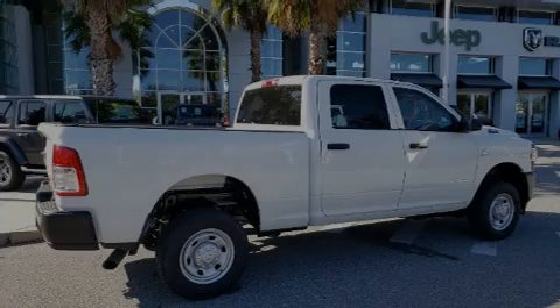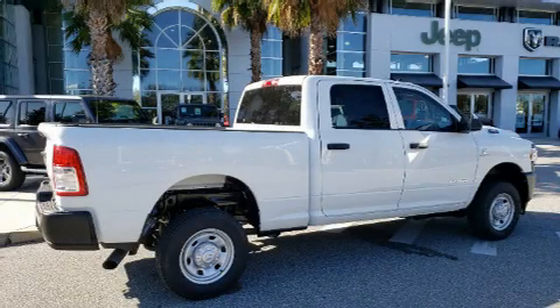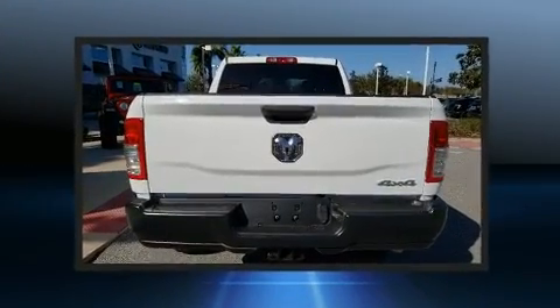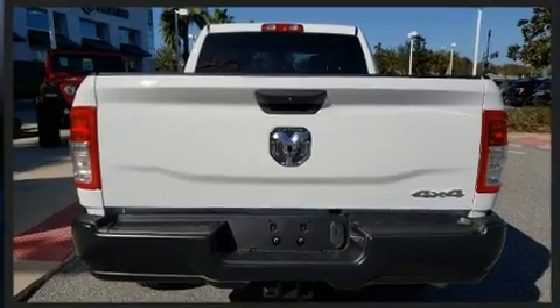Familiarize yourself with the 2020 Ram 2500. Under the hood, you'll find a six-cylinder engine with more than 300 horsepower, providing a smooth and predictable driving experience.